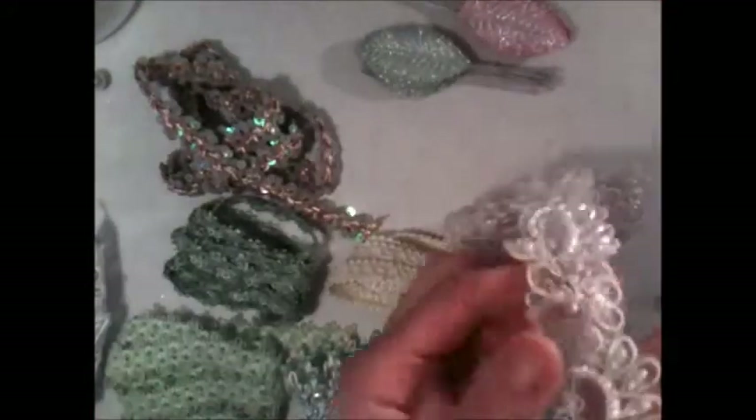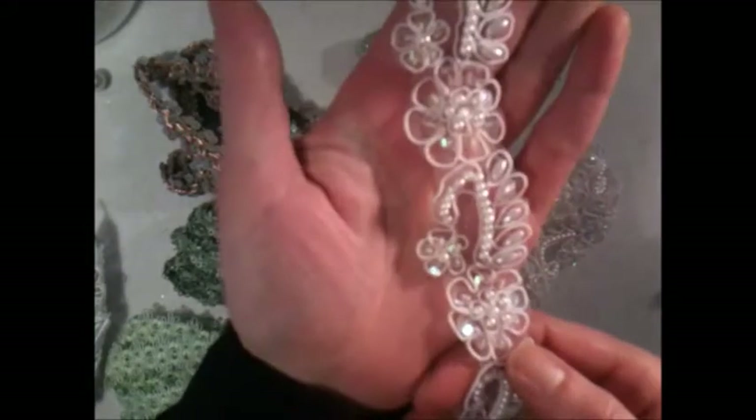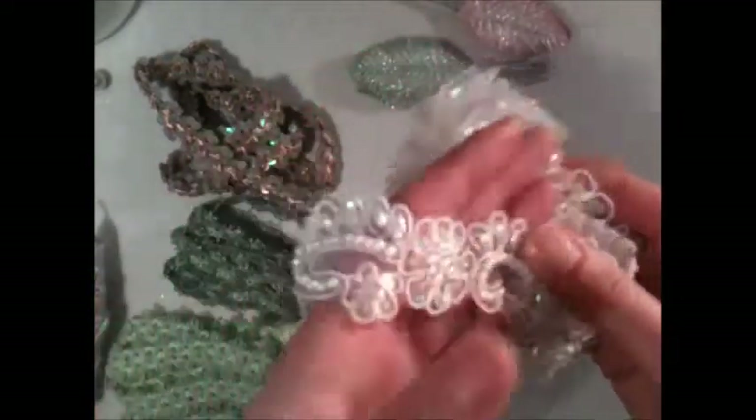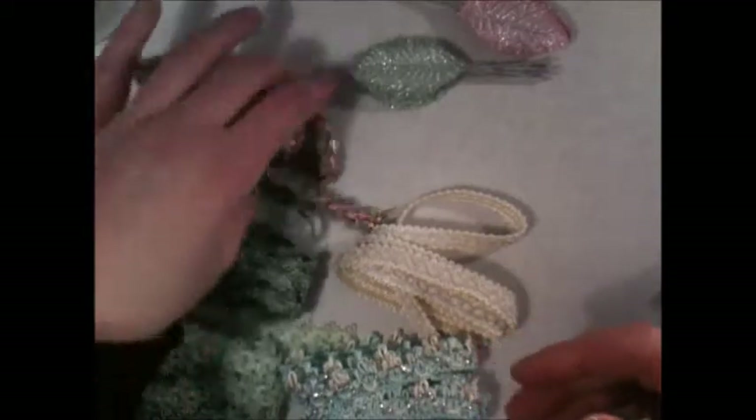She also sells these in a variety of colors. Really beautiful — you should get some, I really recommend them. Her prices are affordable and so is her shipping. I'll put the link to her blog shop below.